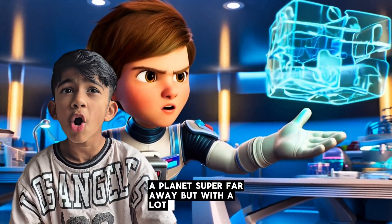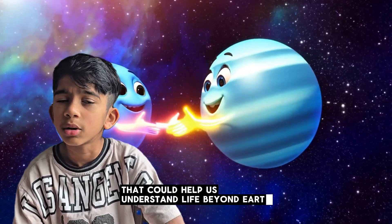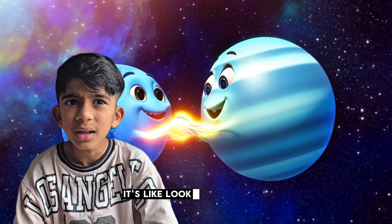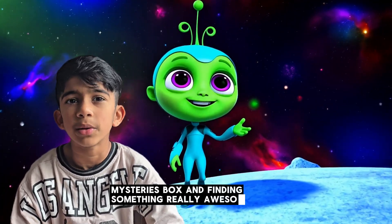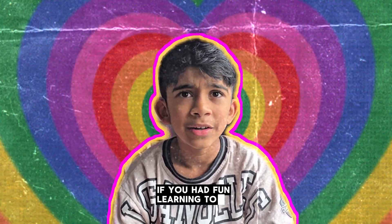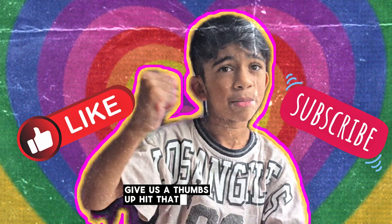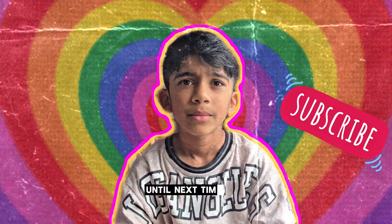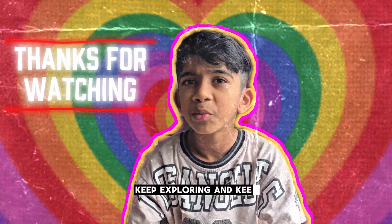So there you have it — K2-18b, a planet super far away but with a lot of secrets that could help us understand life beyond Earth. It's like looking into space's mystery box and finding something really awesome inside. If you had fun learning today, give us a thumbs up, hit that subscribe button, and until next time, keep wondering, keep exploring, and keep rooting for the stars!